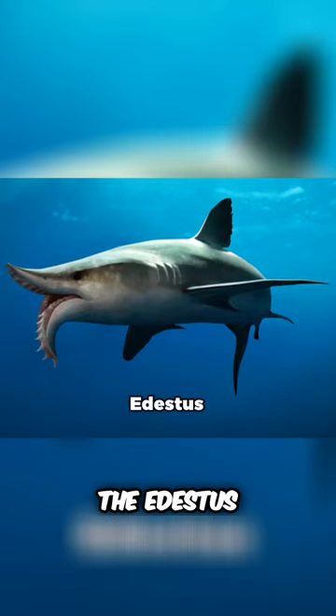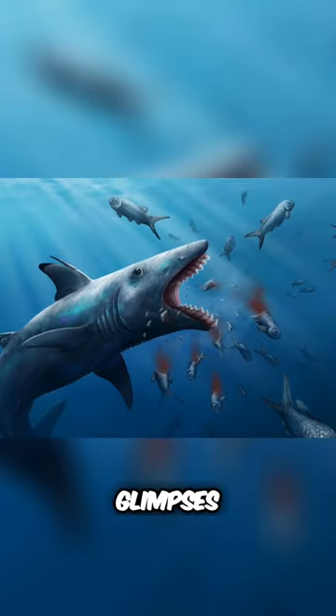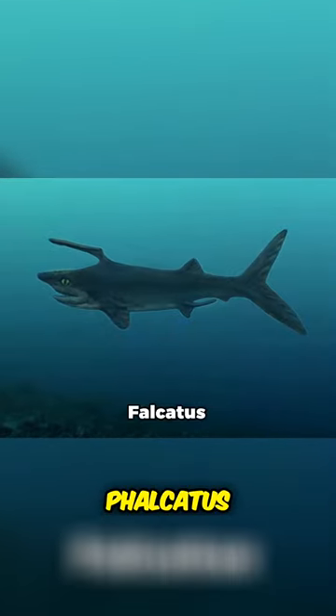Then there's the Edestus, known for its bizarre jaw that looks like pinking shears, offering glimpses into the diverse nature of ancient shark jaws revealed through fossils. Another captivating example is the Falcatus,